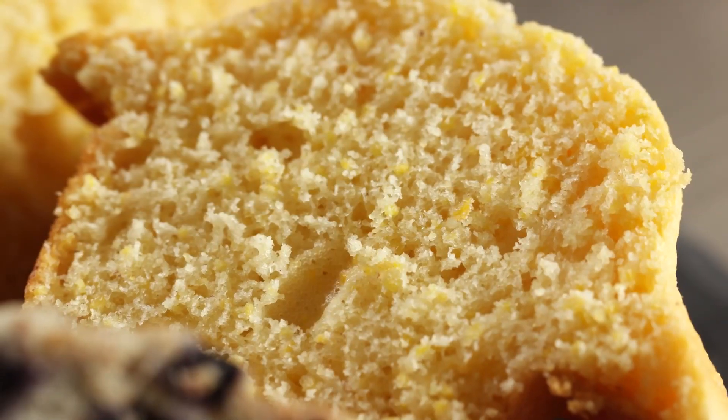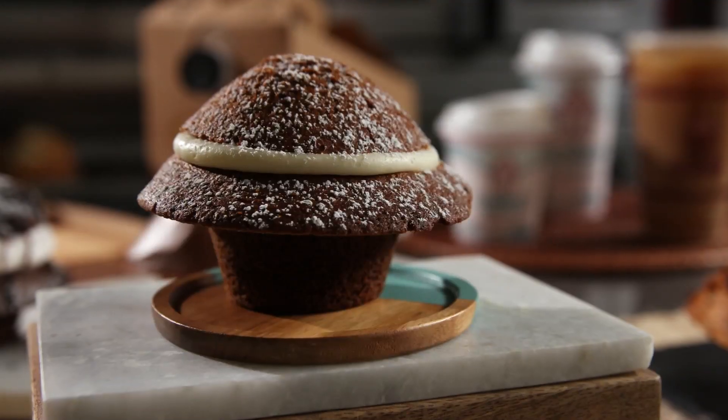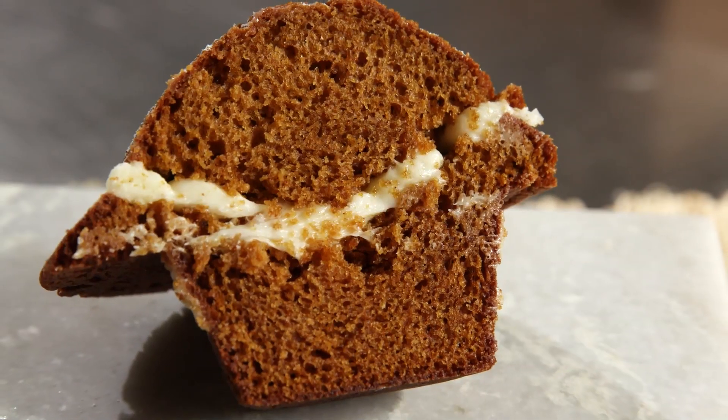There's blueberry, corn, apple spice, chocolate dream, oatmeal raisin, lemon poppy seed, gingerbread, Boston cream, strawberry shortcake, carrot cake, pumpkin with icing, chocolate raspberry. We have a lot.